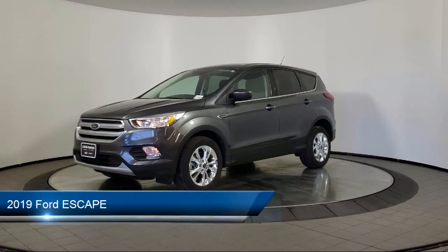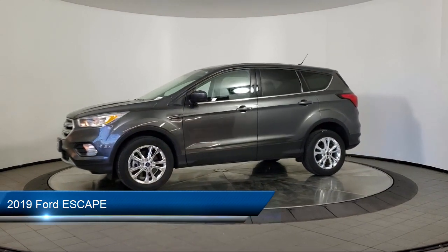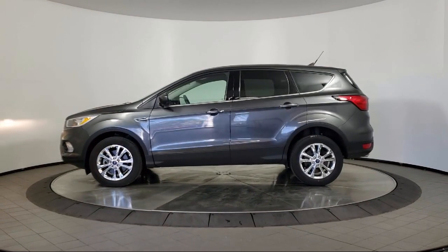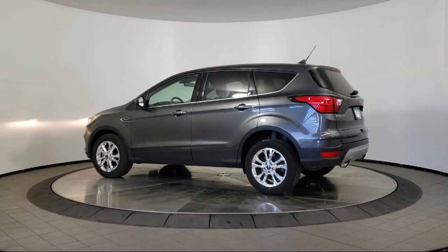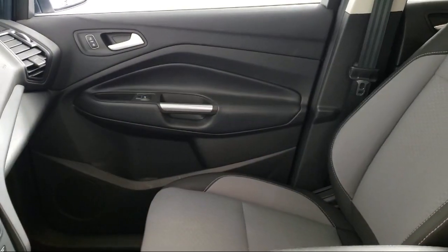It comes equipped with rear spoiler, keyless entry, air conditioning, traction control, cruise control, fog lights, power windows, daytime running lights, power door locks, power seat, and has less than 45,000 miles on the odometer.